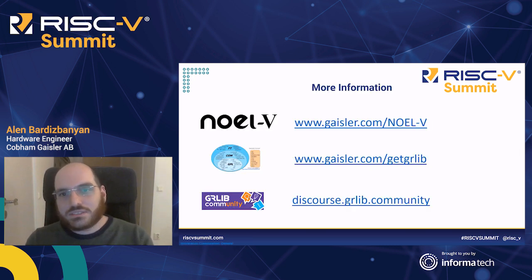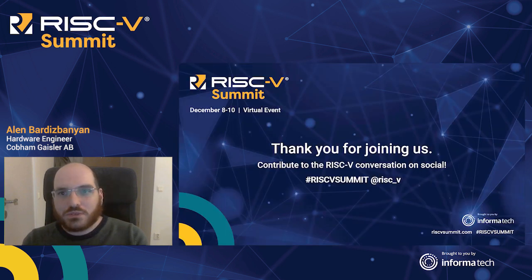And finally, these are the three important links you might want to remember: the first one is for information about the NOEL5, the second one is to get GRLib, and the third one is if you have any questions regarding the open source GRLib. Thank you very much for listening.